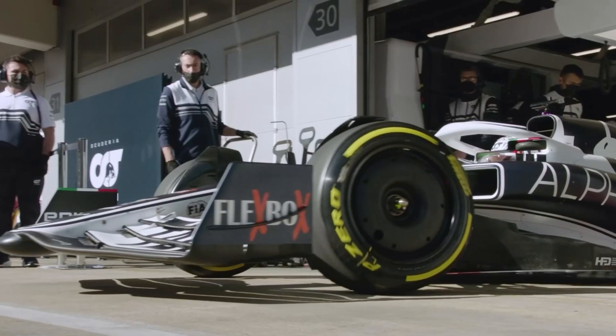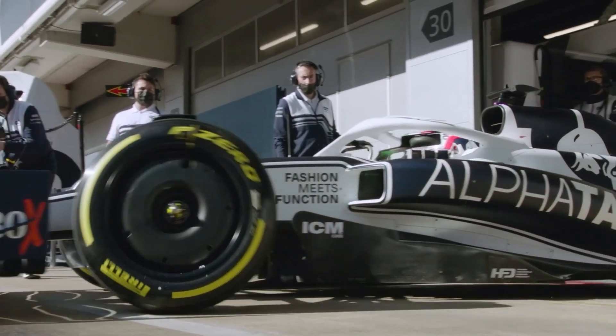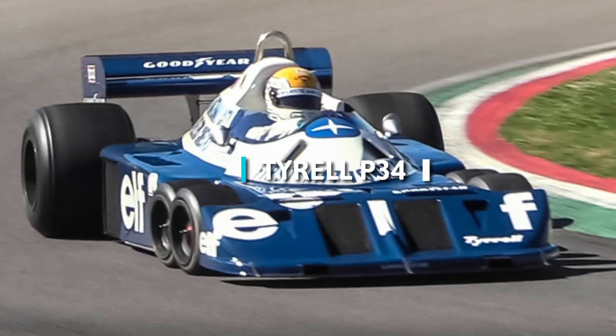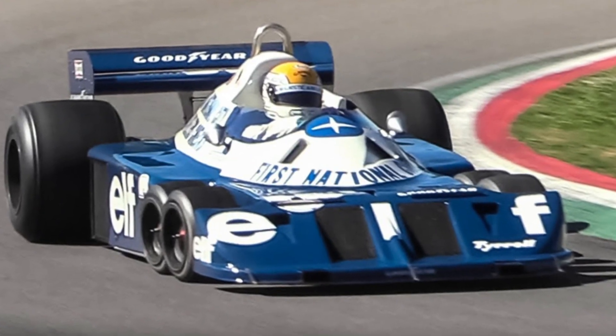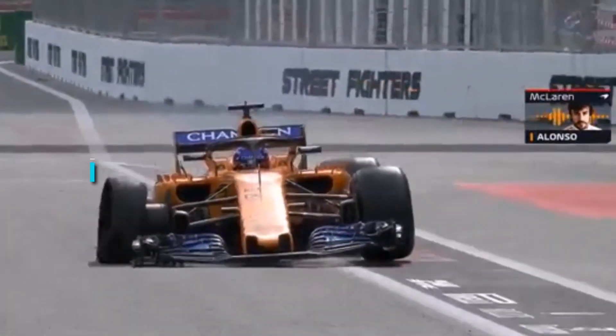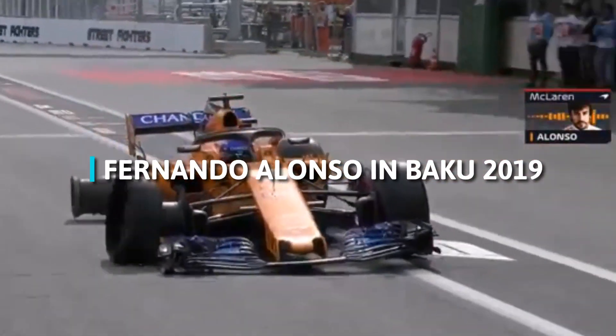Six-wheel Formula One cars? No, we aren't smoking something. This happened during the 70s and it was called the Tyrrell P34. Why in the world would a Formula One car have six wheels? Four wheels seems to be more than enough, unless your name is Fernando Alonso and you're driving in Baku in 2019, in which case two wheels is plenty.